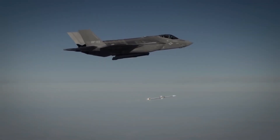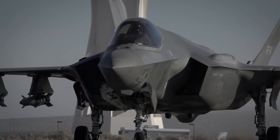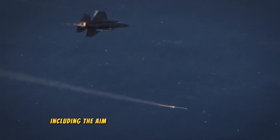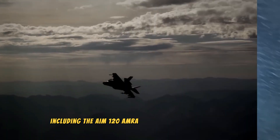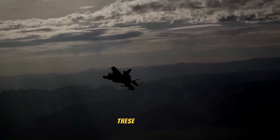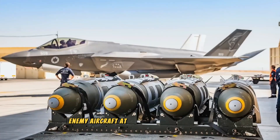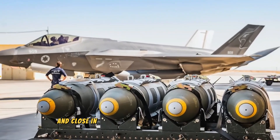For air-to-air combat, the F-35 can carry a range of missiles including the AIM-120 AMRAAM and the AIM-9 Sidewinder. These missiles provide the capability to engage enemy aircraft at both beyond-visual-range and close-in engagements.